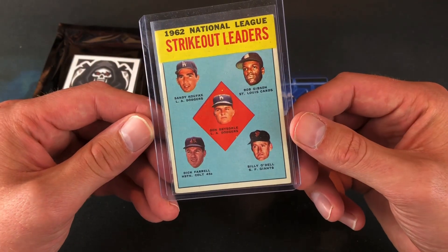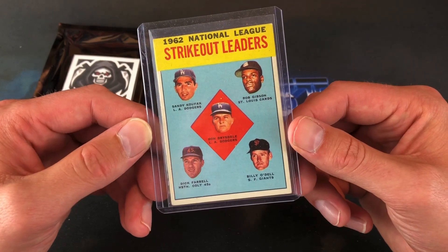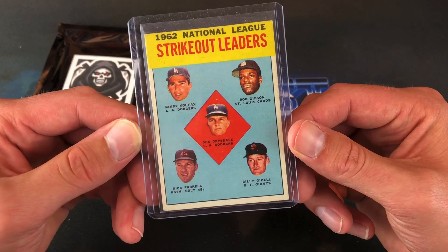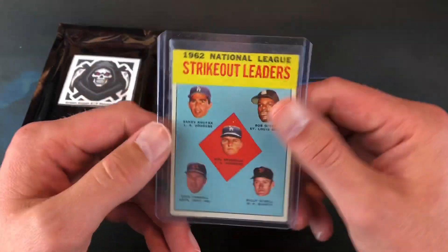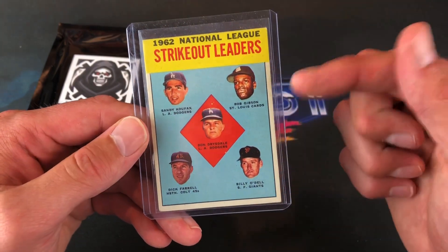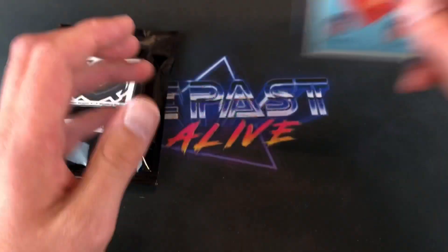We got some vintage here — a 1962 National League Strikeout Leaders featuring Koufax, Bob Gibson, Billy O'Dell, Don Drysdale, and Dick Farrell. That is a nice-looking card too. Pretty nice corners on it for the most part, and nicely centered left to right. Very, very nice for a vintage card.